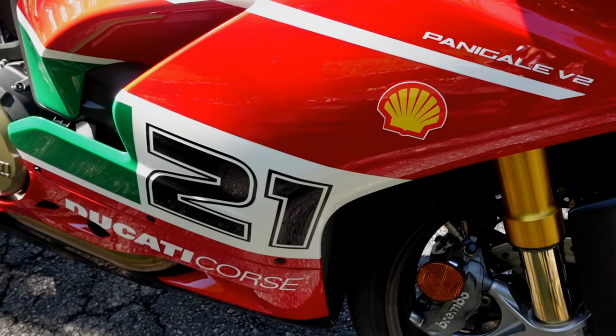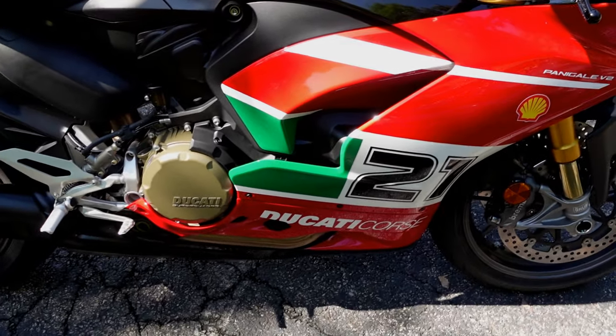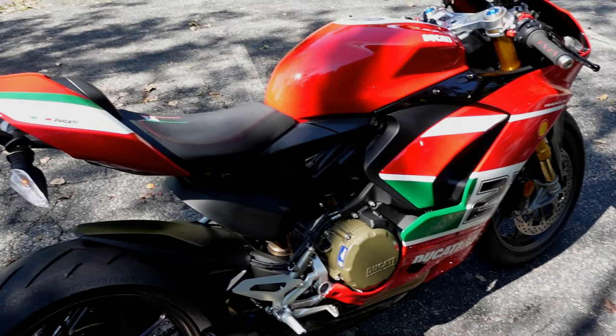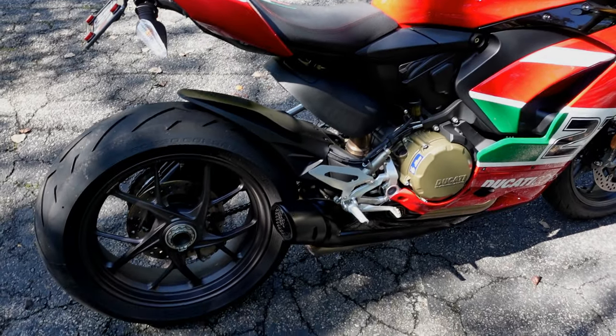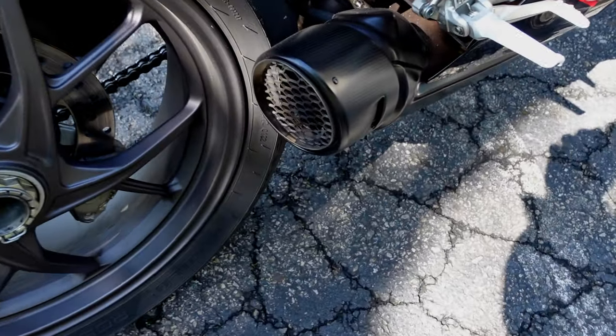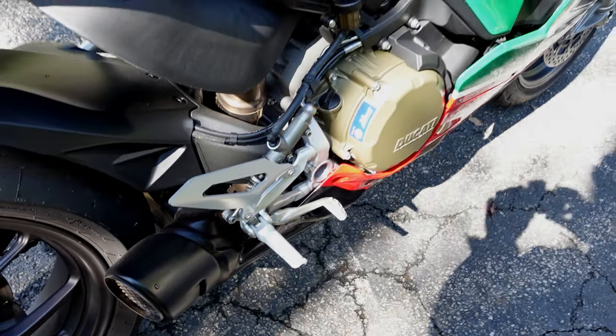We're out on a ride and we stopped to take a couple pictures. This is absolutely beautiful — I love that green on there. That green is the final little touch. Tell me the story about the bike — what year is it? It's a 2022. This is stock exhaust — yes, it comes that way.